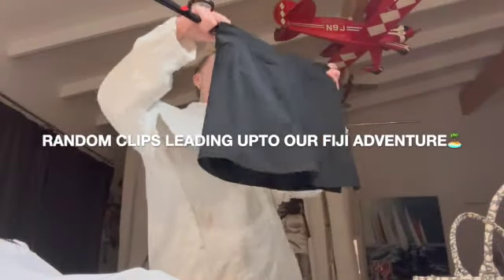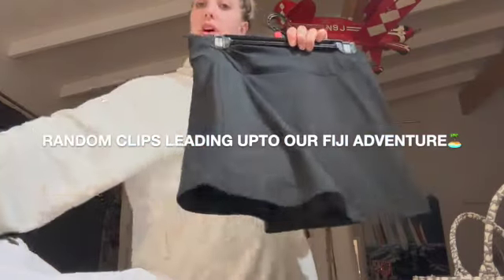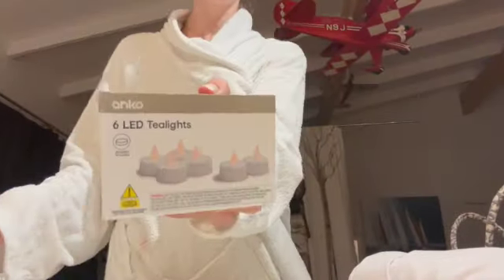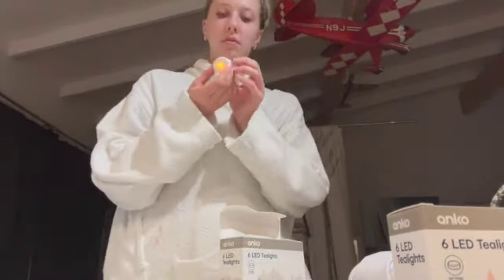Today we went to Kmart. I got two skorts to wear as uniforms, and then I got these tea light candles that we can decorate the table with. They look really cute all together.